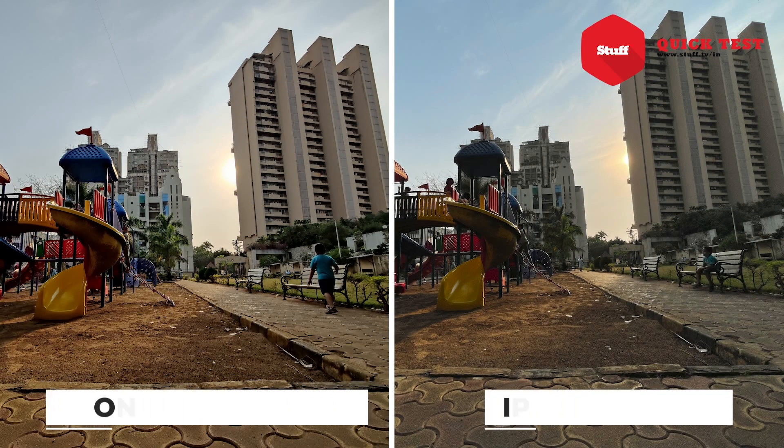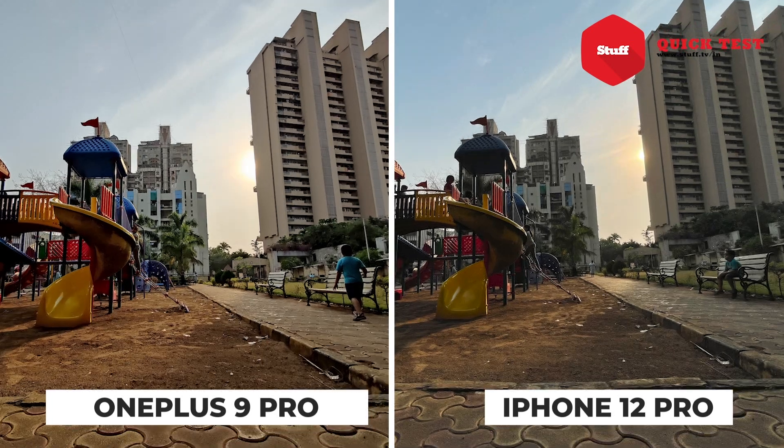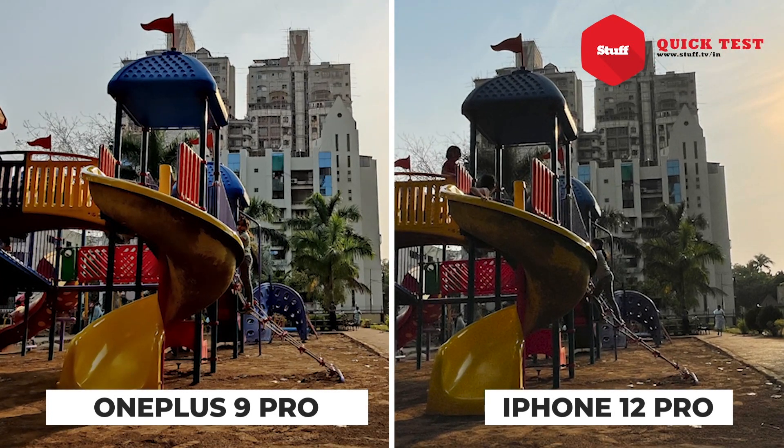Ultra-wide shots are where the OnePlus 9 Pro really flexes its newfound strengths. The 50MP sensor brings out a lot more detail, and upon zooming there is much less noise in the images compared to the iPhone 12 Pro. It's only when you notice the highlights that the OnePlus appears a tad bit overblown.